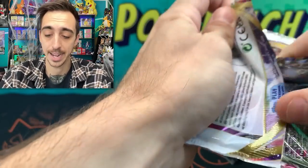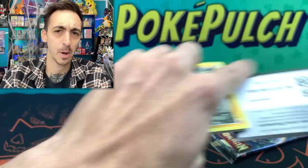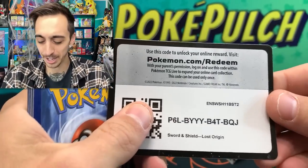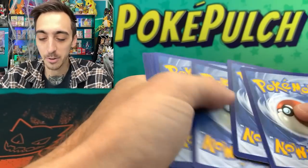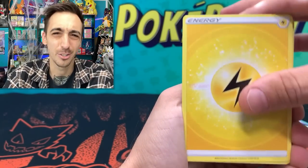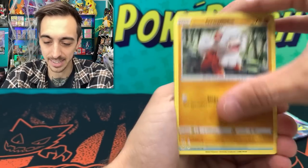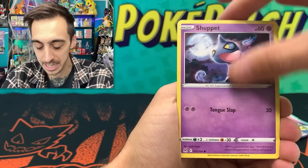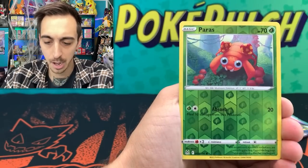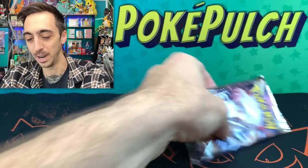Pretty cool that there's two Lost Origin packs in this. My guess is that when the four-pack box comes out it would be two Lost Origin, maybe one Astral, maybe one Brilliant Stars — or maybe Fusion Strike or Chilling Reign to get rid of the rest of that sealed stock. We've got Horsea, Lickitung, Paras for our reverse, and Poliwrath for the rare.